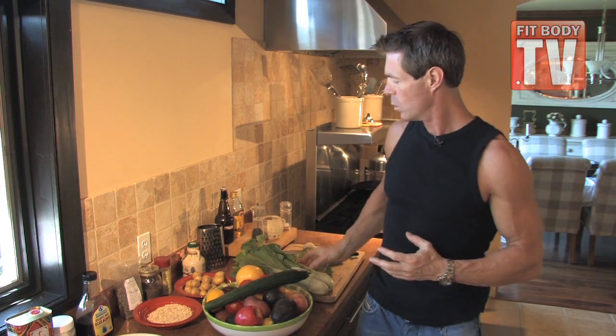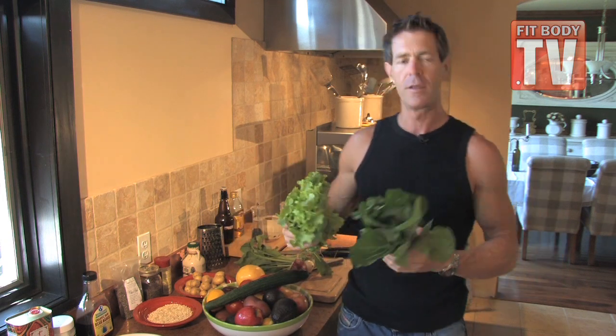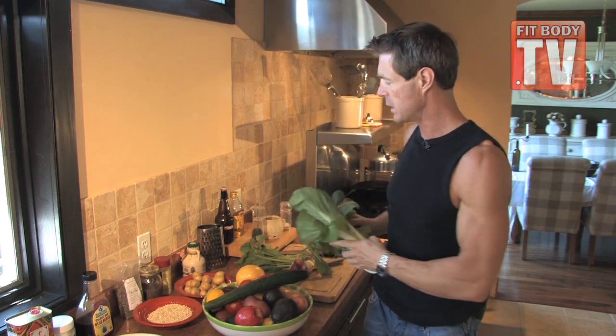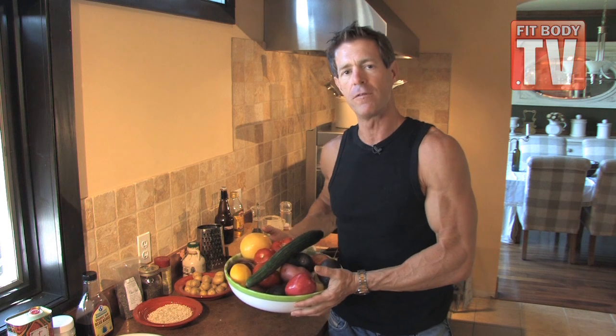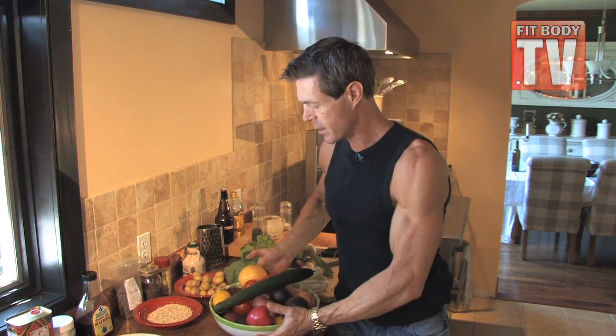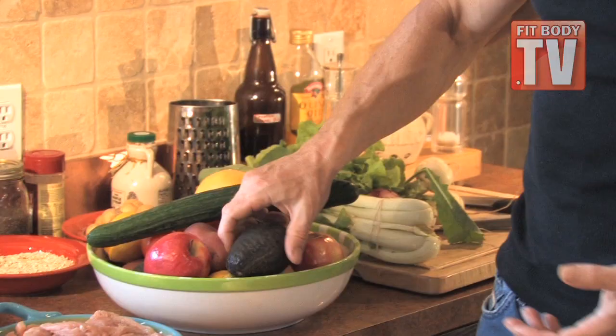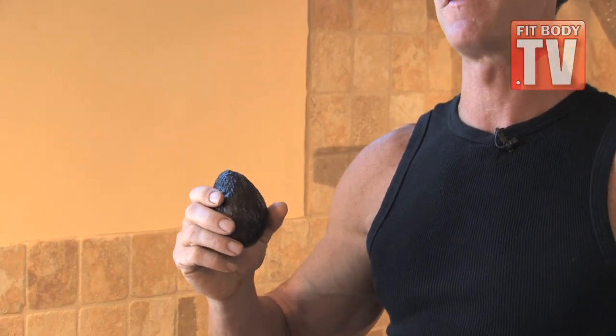What about carbohydrates? Of course, we want to always be using the very finest fresh, leafy, green, organic vegetables that we can, and other healthy fruits and vegetables — organic, wide variety. And then avocados — an incredible source of healthy fats.